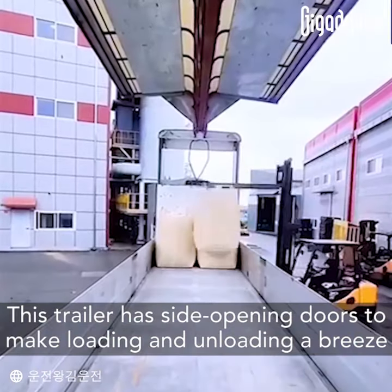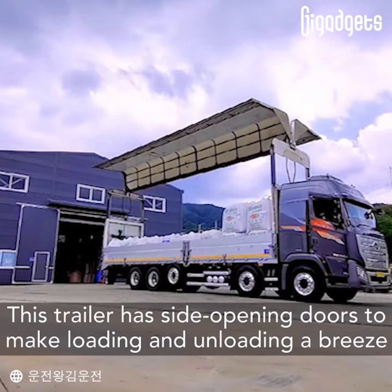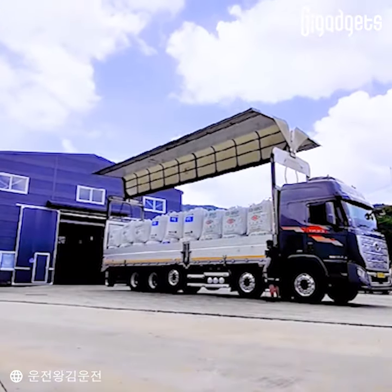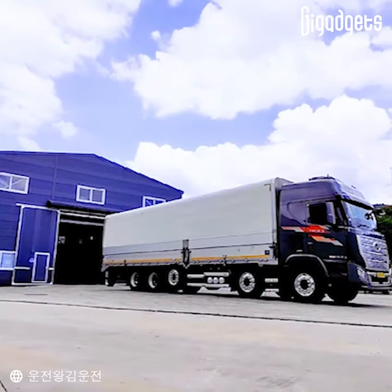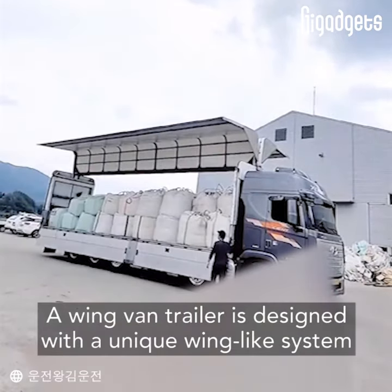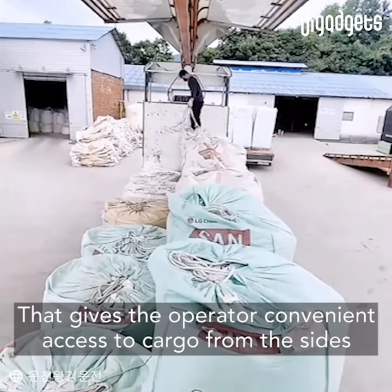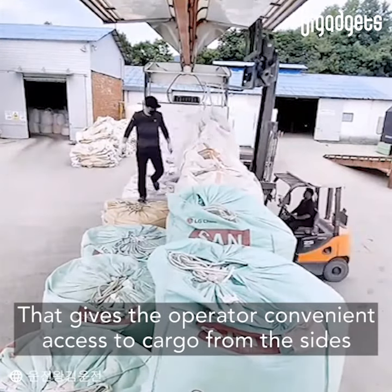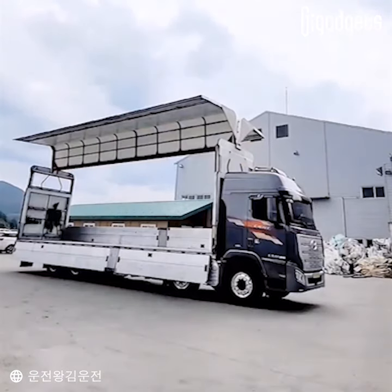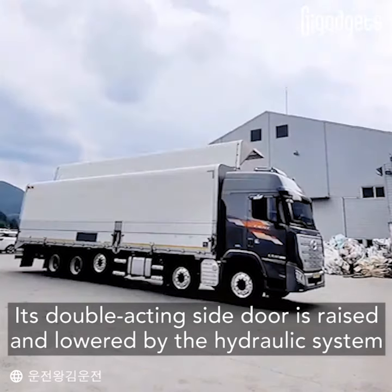This trailer has side opening doors to make loading and unloading a breeze. A wing van trailer is designed with a unique wing-like system that gives the operator convenient access to cargo from the sides. Its double acting side door is raised and lowered by the hydraulic system.